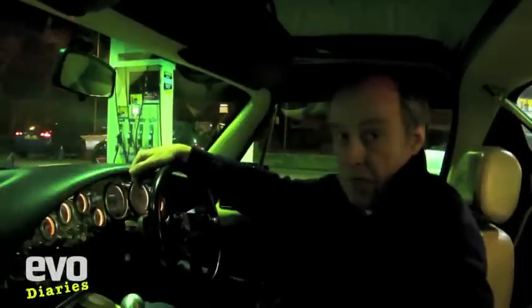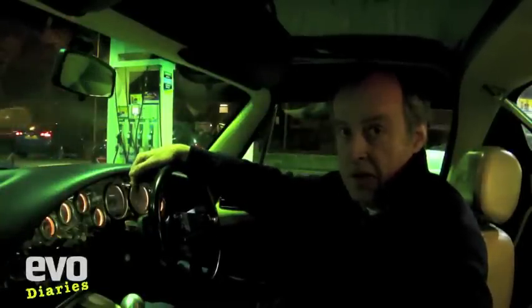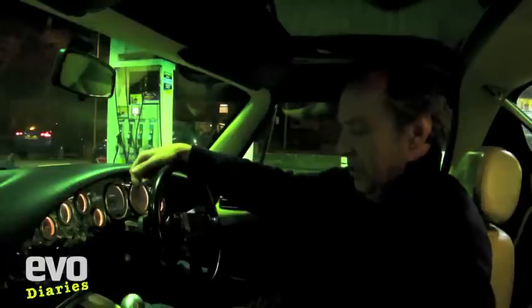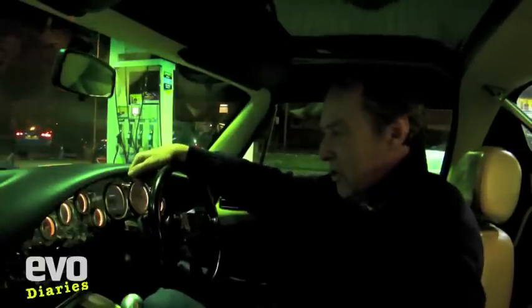So I've just filled it up for the last time. The new owner is about half a mile away — I'll just drop it off at his house. Easy run up the motorway, just what this thing does really well.